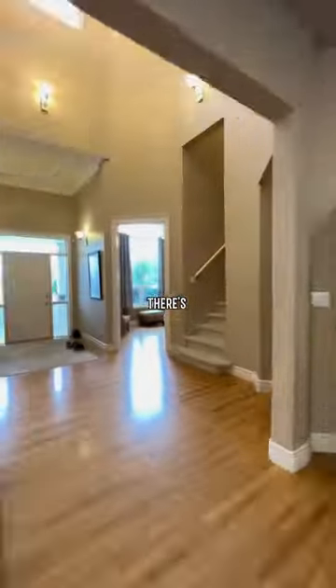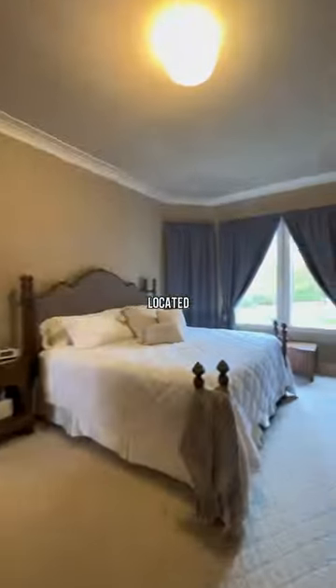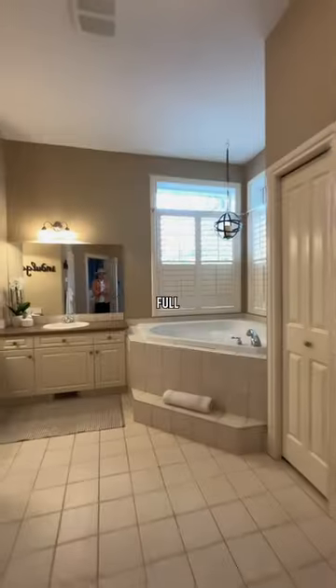Back inside is where there's a peaceful reading room as well as an office and the entrance to the garage. The primary bedroom is located on this main floor and features a full ensuite bathroom and of course there's a walk-in closet.